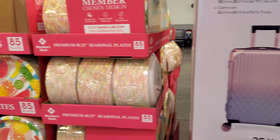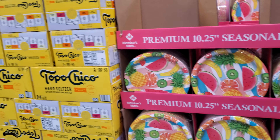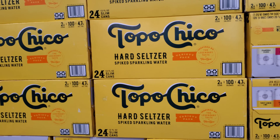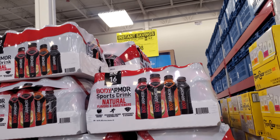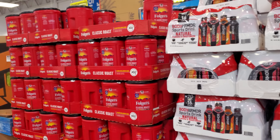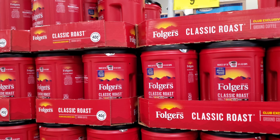Colorful plates are $10.28. Topo Chico is $30. Body Armor is on sale for $15.98, expires June 5th. Folgers is $9.24, $2 off, also expires June 5th.